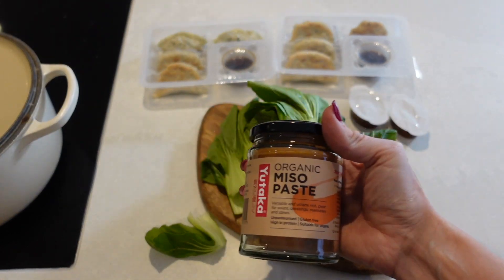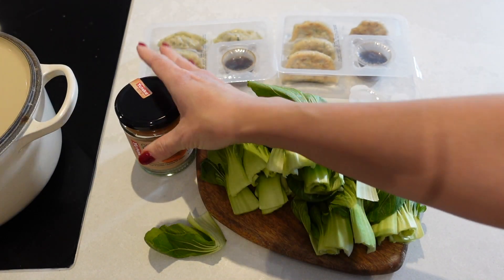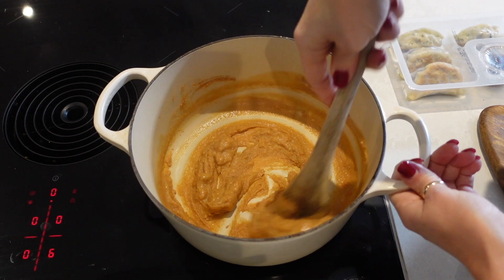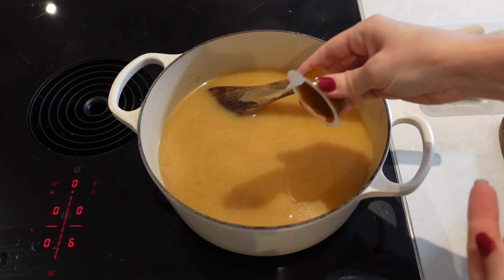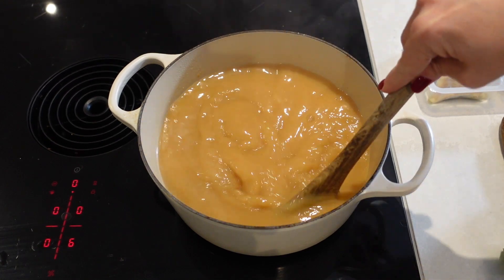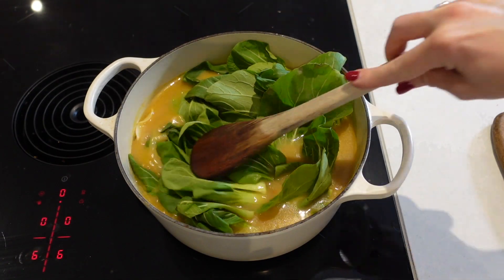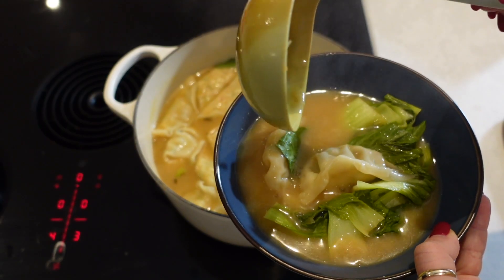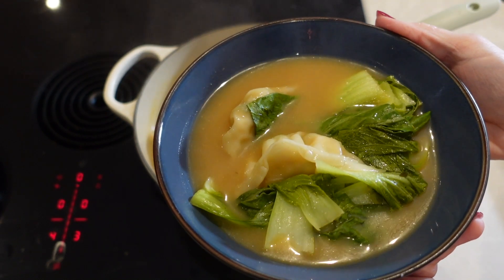I usually buy Tom Yum paste but I decided to try miso paste today instead. I start by popping the miso paste into my pot and heat that through for about a minute. I then top the pot up with half a litre of boiling water per person along with my two veggie stocks and bring that up to the boil. Once boiling, I put my dumplings in as well as my pak choi, as these only take two to three minutes to warm through. Once they have warmed through the soup is complete and ready to serve — just a pot full of health and lovely broth.